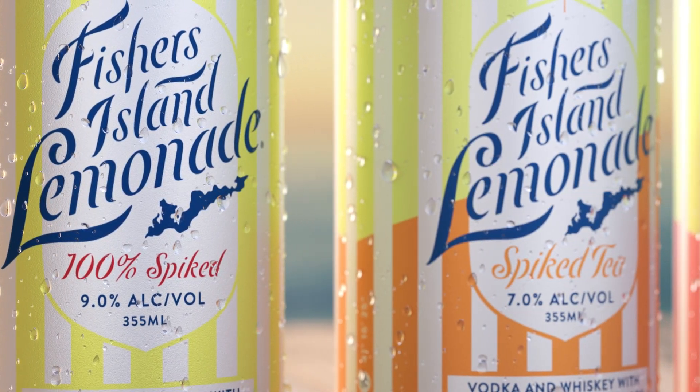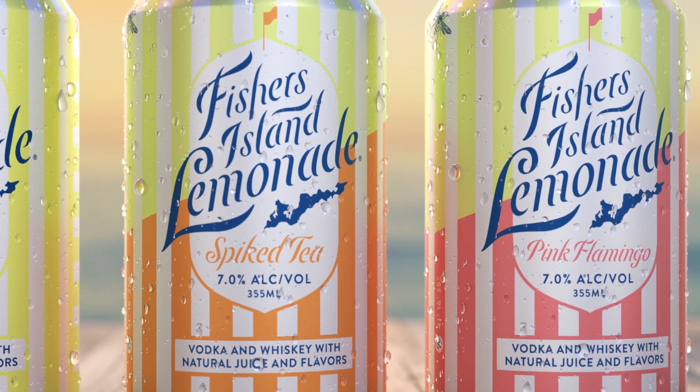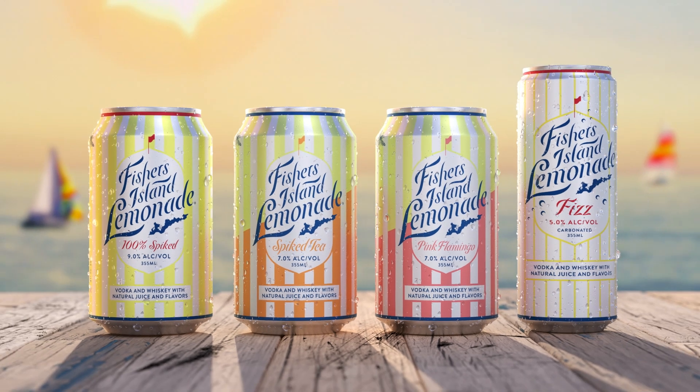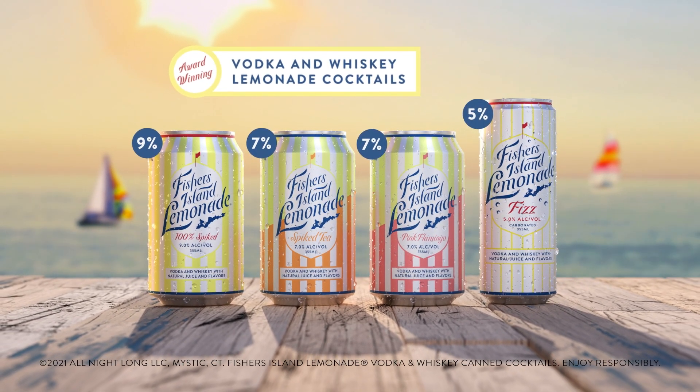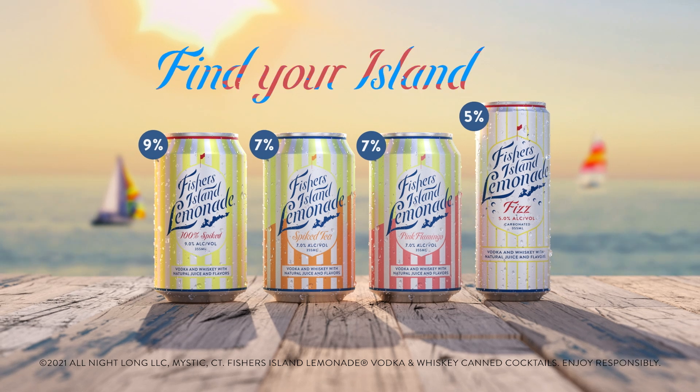Fishers Island Lemonade Craft Cocktails in a Can. Now available in Spiked Tea, Pink Flamingo, and Fishers Fizz. Made with premium vodka, barrel-aged whiskey, lemon, and honey. Best enjoyed in your happy place. Find your island.